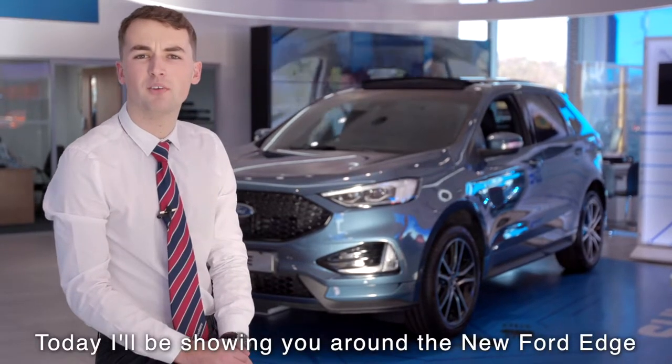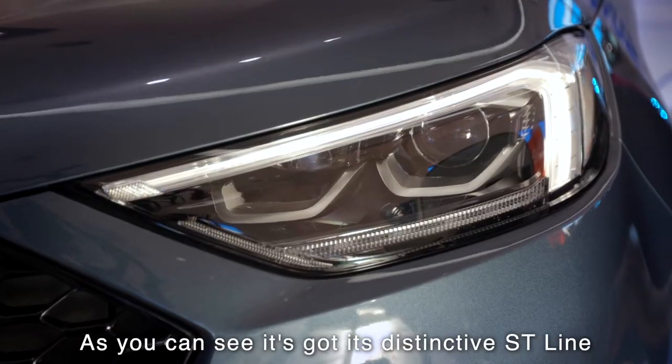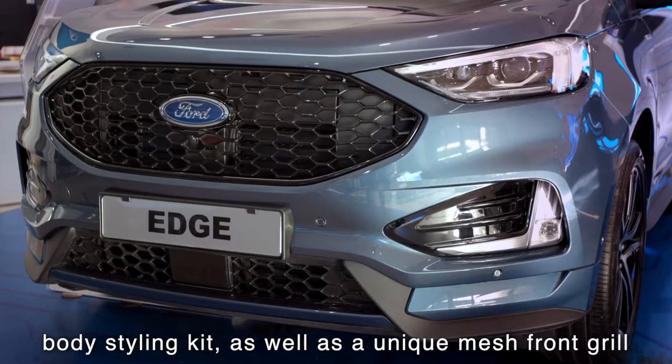Hi, my name's Harrison. Today I'll be showing you around the new Ford Edge. The model we have here today is the ST-Line. As you can see, it's got its distinctive ST-Line body styling kit as well as a unique mesh front grille.